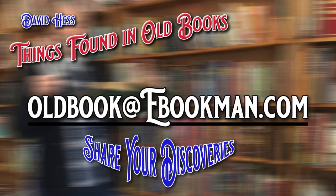I want to thank you for allowing me to speak to you today. I hope you tune in next week where we'll do it all over again — I've already got some great stuff. If you have something you'd like to share with the program, please send me a picture and a little blurb about what you found to oldbook@ebookman.com — that's old book, no S, oldbook@ebookman.com. I'd be more than happy to bring it along and share it with the rest of the audience. Thanks for stopping by and I will see you next week.